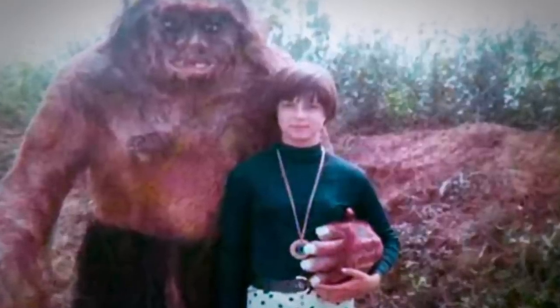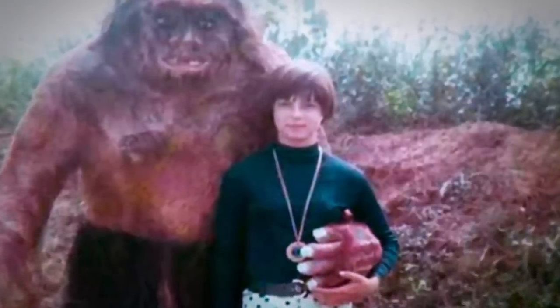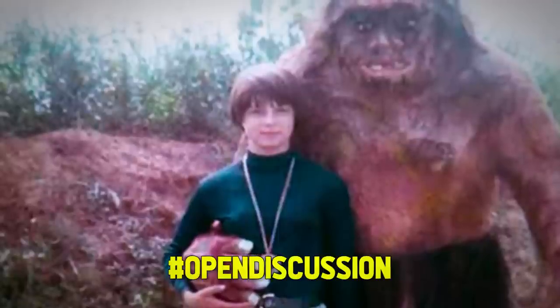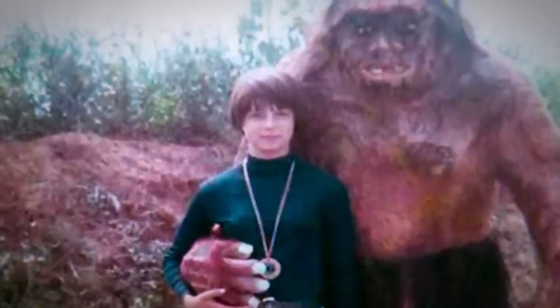Descriptions of the beast vary widely. Classic stories describe it as a werewolf-like Indian shaman who discovered the secret of immortality, but paid for it by being transformed into a horrible monster. But how horrible could it be if it's willing to pose for photos with tourists? It even looks like it has a smile on its face! Comment below with hashtag open discussion, and let us know what you think of this photo.